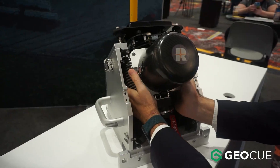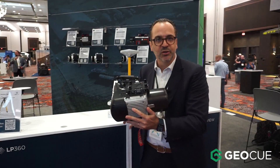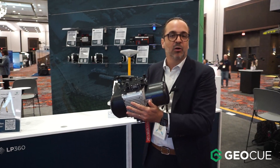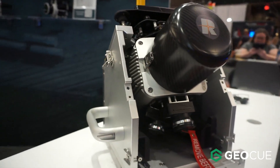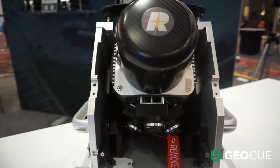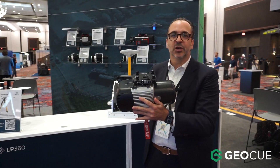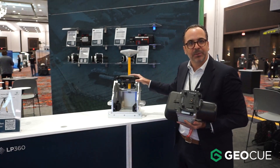It's a payload based on the Regal VUX1. You can choose either the VUX1 LR or the VUX1 HA. It's a payload designed to be carried by a drone. And the new feature we have added as an option — you can also purchase the mobile mapping option.